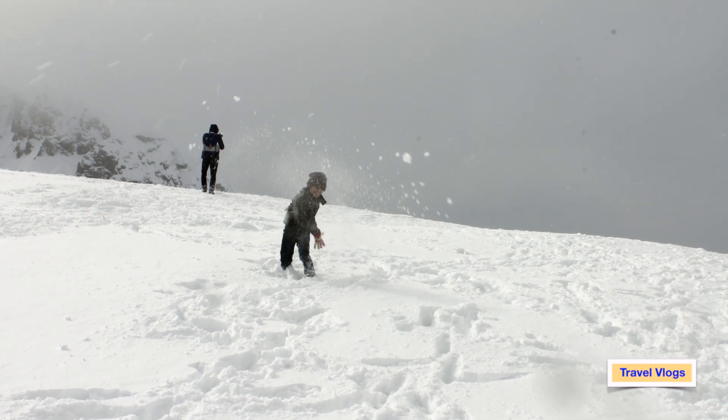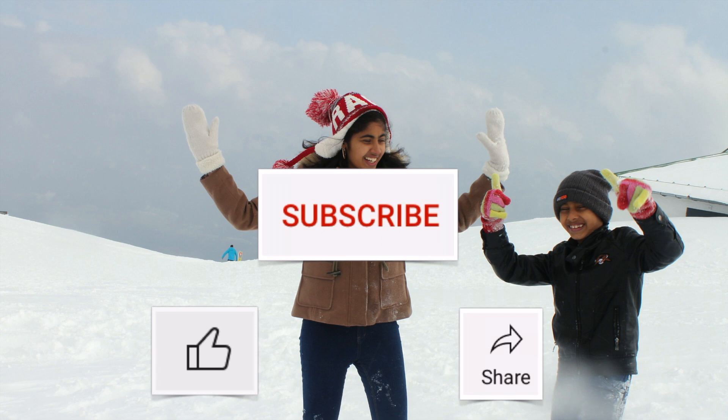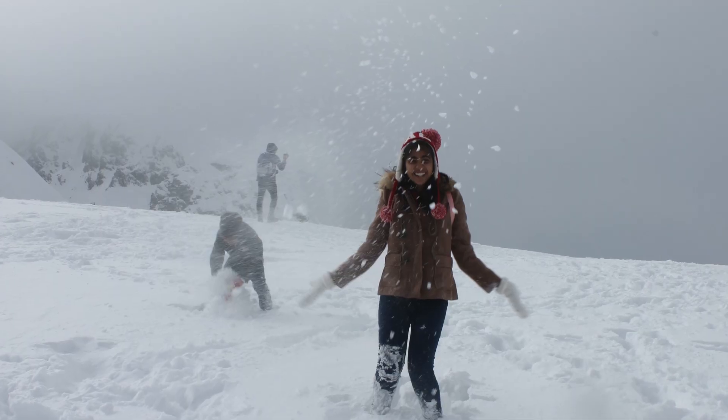Hope you people liked it. For more such videos, please like, subscribe, and share my channel Travel Vlogs. See you again with one more interesting video. Till then, take care, bye bye!